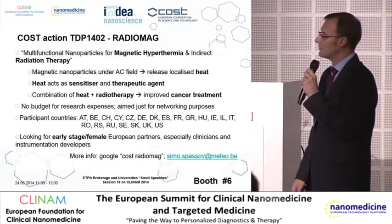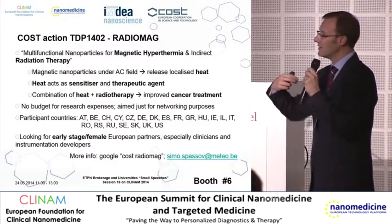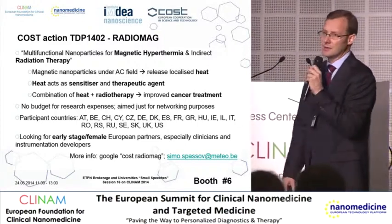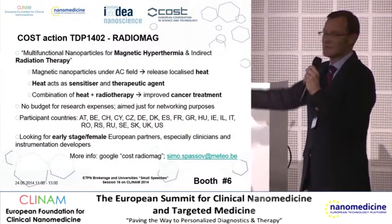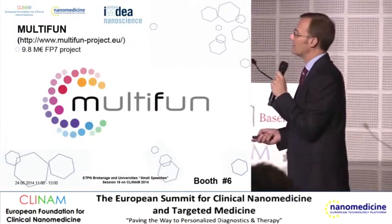So far, 20 countries are involved, and at this stage we are looking for early-stage researchers and female European partners. If you want to participate, come and visit us at our booth.